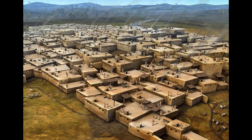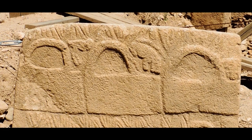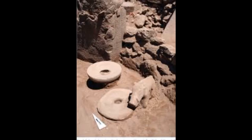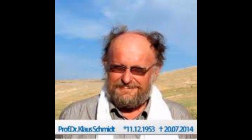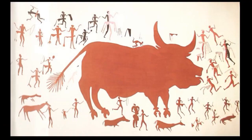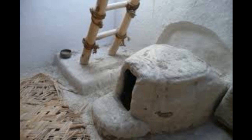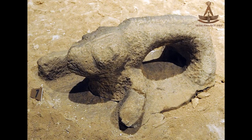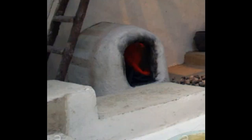Another theory that might even be better than the dwelling theory is that they could very well be ovens. They do, after all, have animals depicted beside each shape, and we know with great certainty that ritual feasting was a central component of these early societies and of the buildings themselves. Given the amount of animal remains found at these sites and the design of the ovens found, other than the dwelling theory, I believe the oven theory may be the best and most likely theory thus far to explain the so-called handbags.